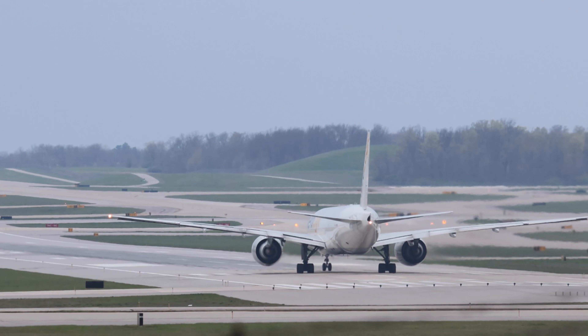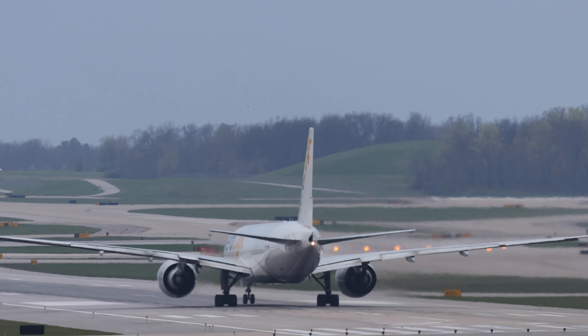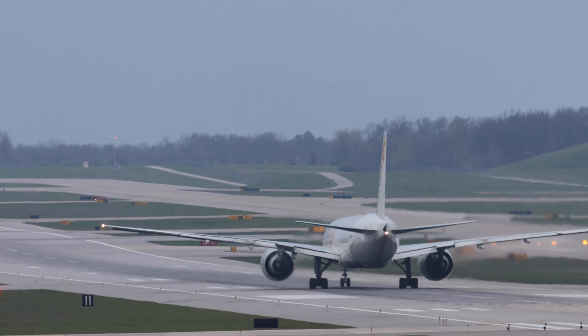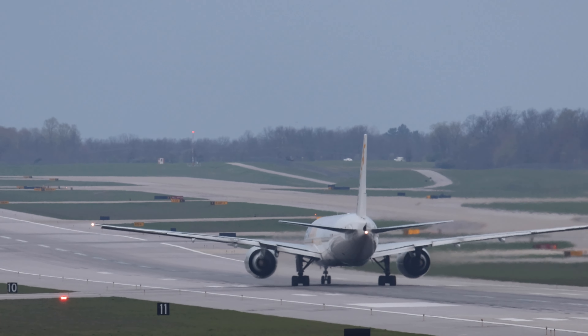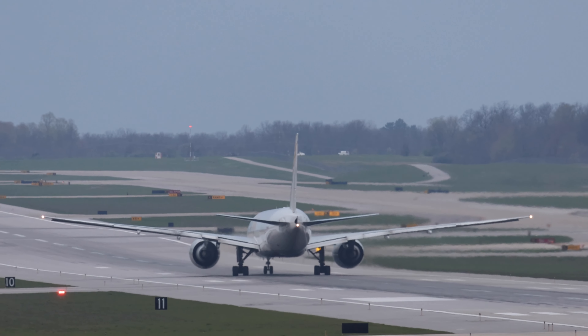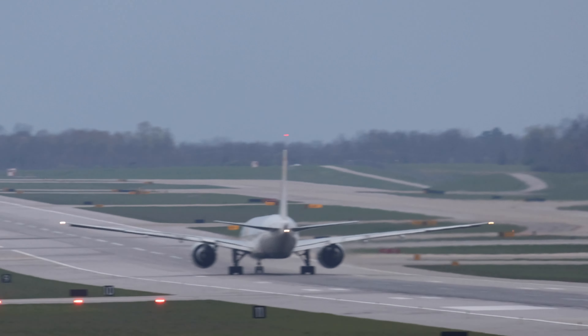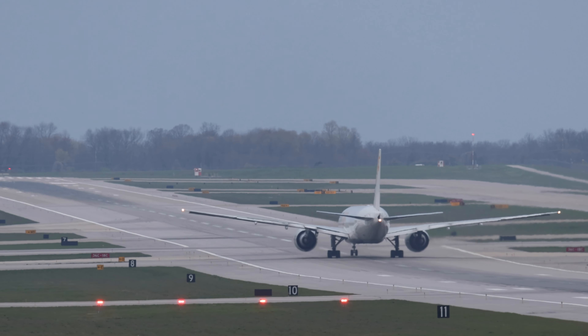Aerologic saved a lot of money on this takeoff roll because they didn't have to stop. When ATC tells you to take the runway, they don't always tell you to take the runway and roll into your takeoff run. Here they were able to do that — it probably saved them several hundred dollars in fuel that it would take to get this plane rolling again.